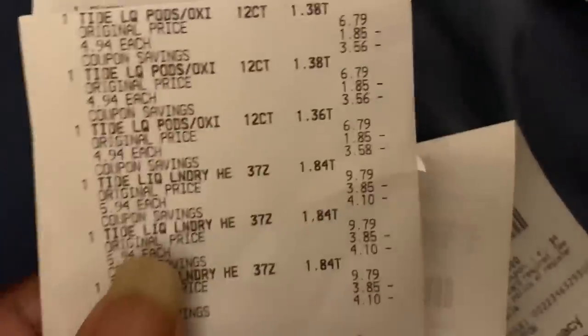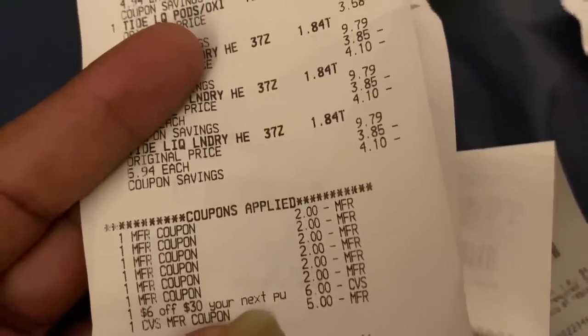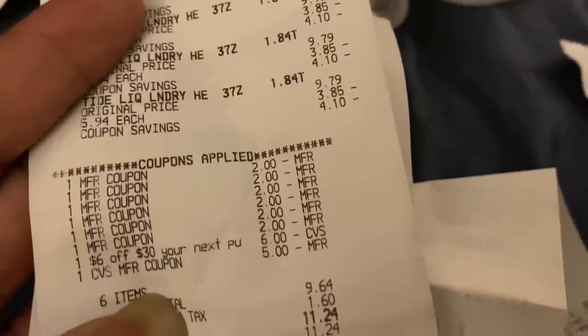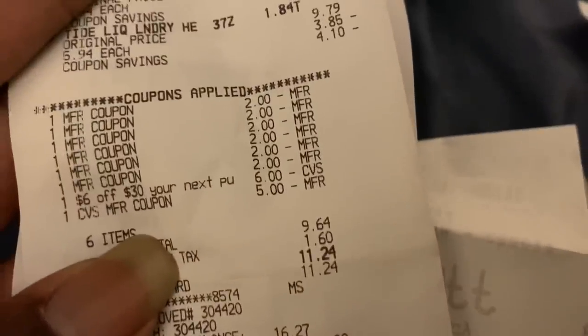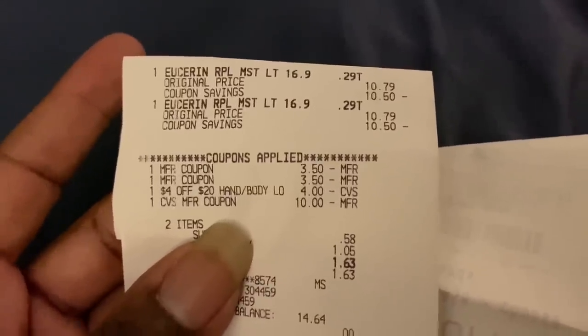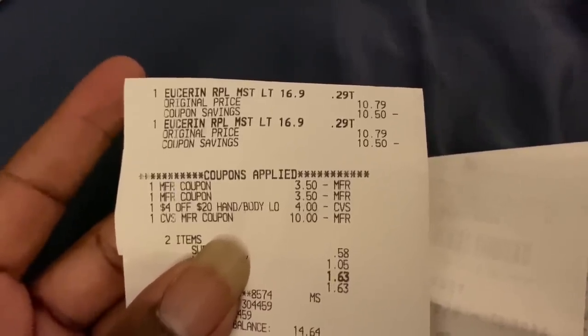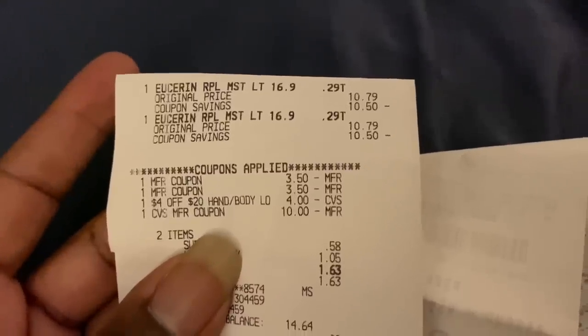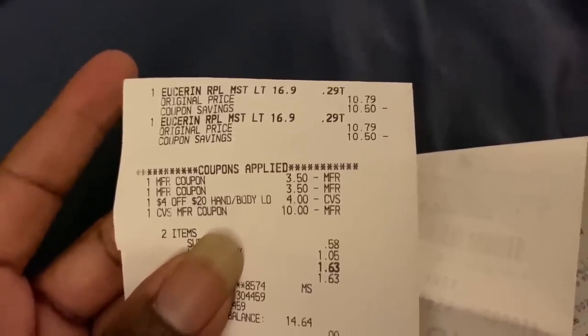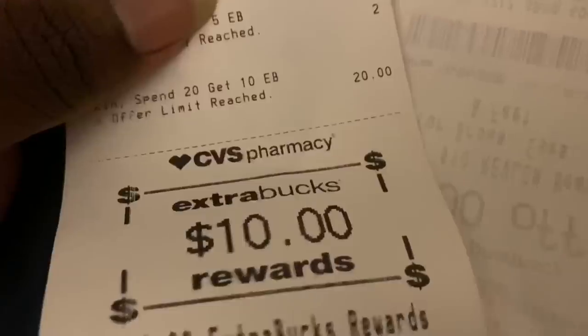Next transaction: three Tide liquids and three Tide pods. I used a $6 off $30 coupon and a $5 ExtraCare Buck, making the subtotal $9.64. I paid on my CVS gift card and got back a $10 ExtraCare Buck. Then I took that $10 and did the Eucerin deal — bought two Eucerin products, used two $3.50 printable coupons, the $4 off $20 hand and body lotion coupon, and the $10 ExtraCare Buck. My subtotal was $1.05 and I got back a $10 ExtraCare Buck.